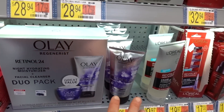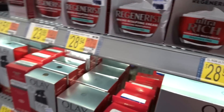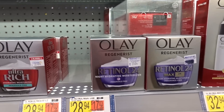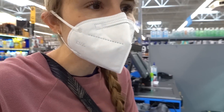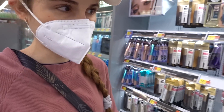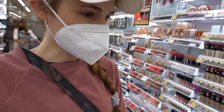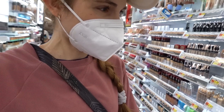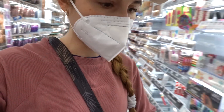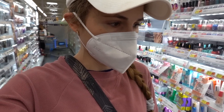We're back again with the Olay Retinol 24. Olay Regenerist is like the bane of my existence as a skincare content creator — they keep farting out like 30 products and it's impossible to keep up with them. They're all basically renditions of the same thing, they all have that filmy texture, and they're all extremely overpriced — like $30 for a moisturizer.